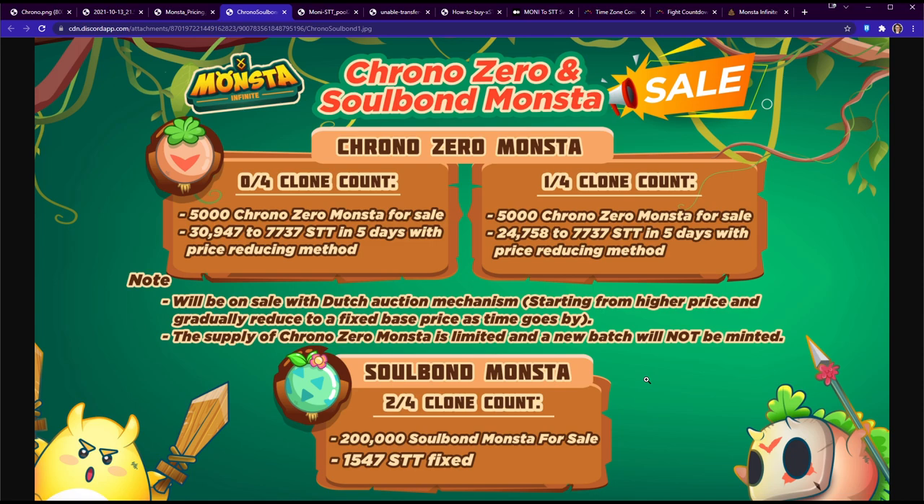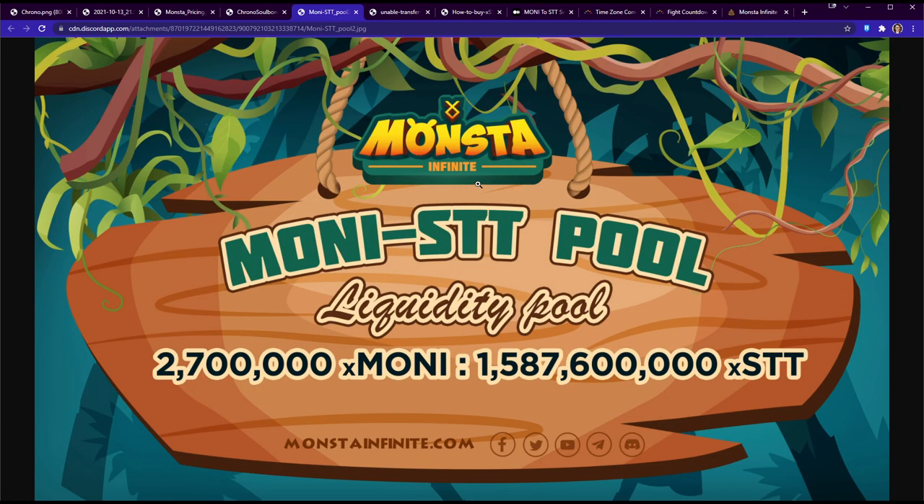Soulbound monsters start at a 2-of-4 clone count with a fixed price of 1,547 STT. There are going to be 200,000 Soulbounds available for sale — so if 66,000 people each buy three, that's it. They will sell out quickly because they're very cheap, around fifteen dollars each.